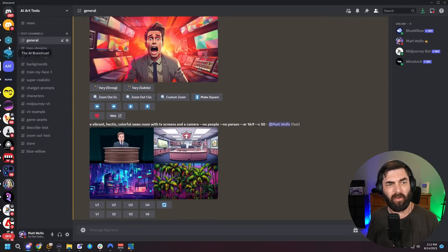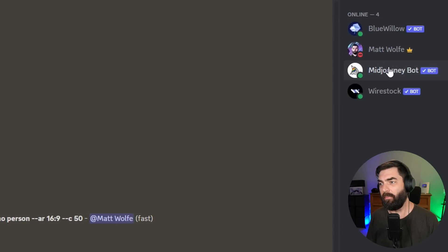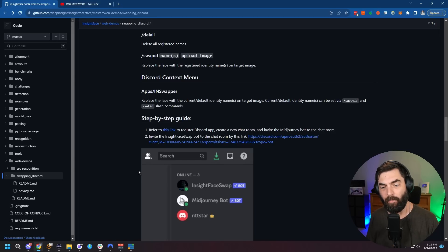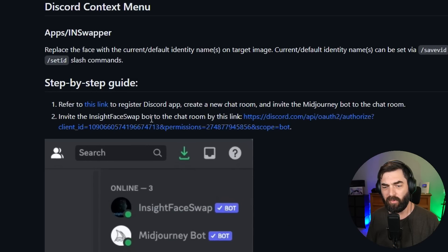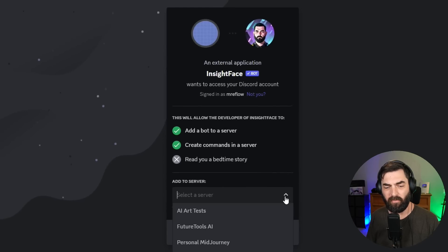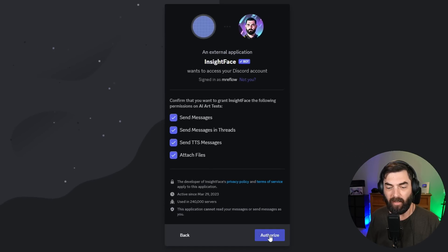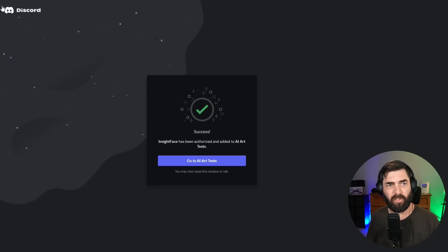I've made several previous videos about creating your own server. I created one called AI Art Tests, and I've got BlueWillow, MidJourney Bot, and the Wirestock Bot installed. Now I want to install the InsightFace Swap to it. Down here under Step 2, I'm going to invite this bot by clicking on the link. It asks which server I want to add it to, so I'm adding it to the AI Art Tests server where I do all my MidJourney generations, and I'll authorize it.